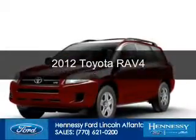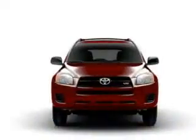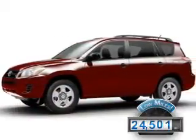This is a used 2012 Toyota RAV4, powered by front-wheel drive, a 2.5-liter four-cylinder engine, and a four-speed automatic transmission. With fewer than 25,000 miles, this vehicle has a long road ahead.